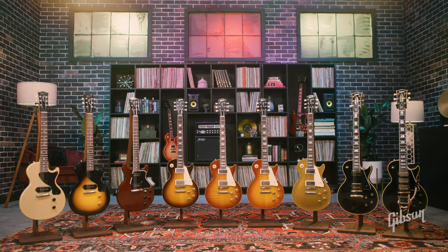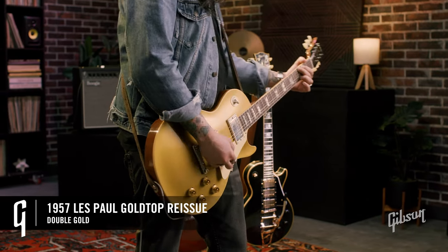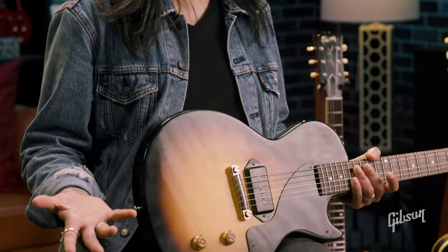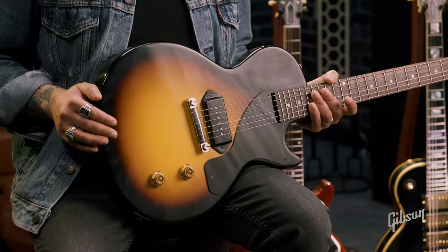Let's start off with the historic collection. VOS finishes — vintage original sheen. Think about an instrument that has lived its whole life in its case. It's got a little bit of dulling and fading to that nitro-gloss finish, which would really happen over time, as well as a little bit of patina on the hardware. Most of these models will feature a one-piece solid mahogany back.